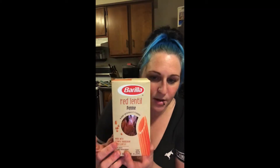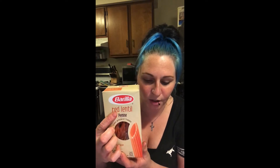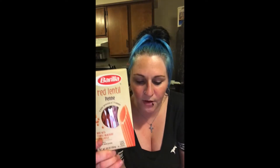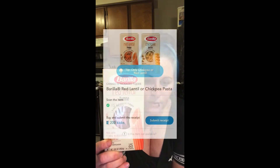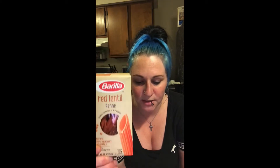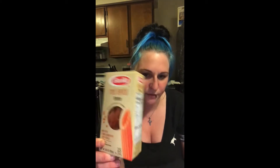Then we have the Barilla pasta. These are $2.48. You have a $0.75 cash back on Ibotta, and then we have 215 points on Shopkick for scanning and buying these, which is about $0.86. So that makes these only $0.87 — pretty good for pasta.